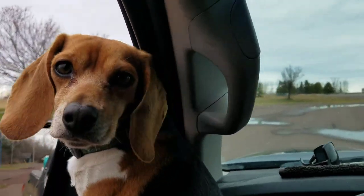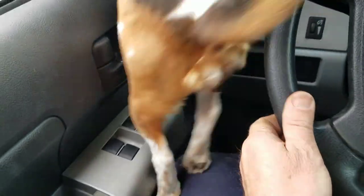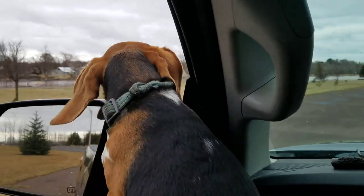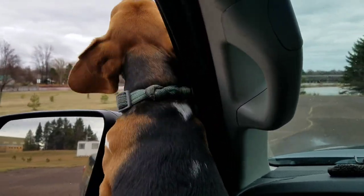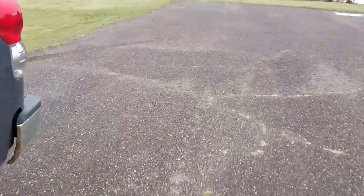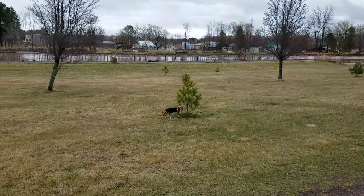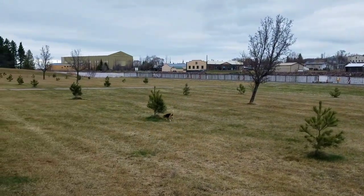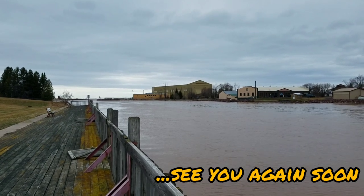Oh my goodness, you want to go run around? Oh my goodness, are you doing your little dance? Oh my goodness! Go — and then she stops to sniff everything and pee on everything.